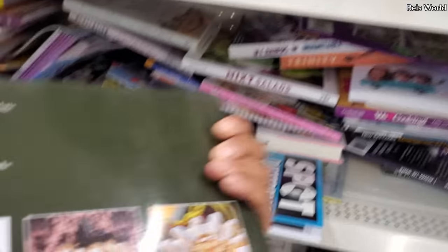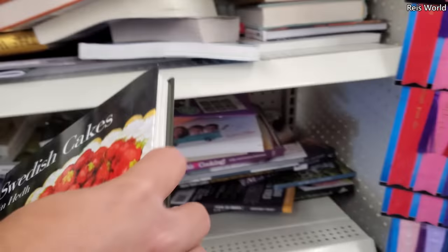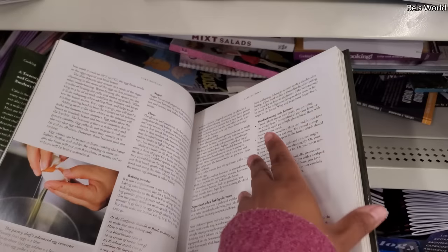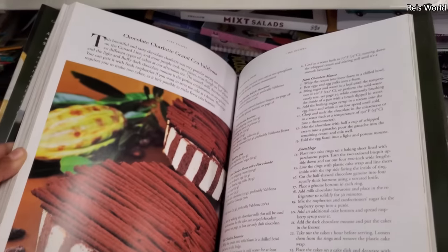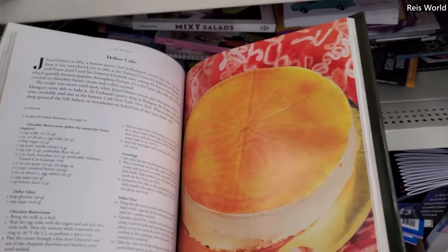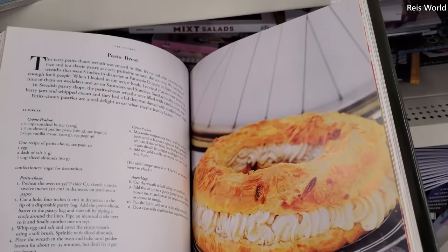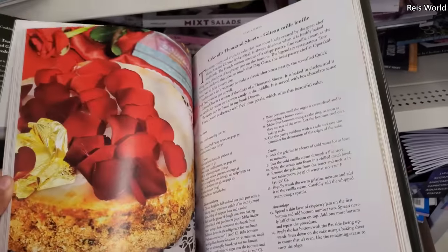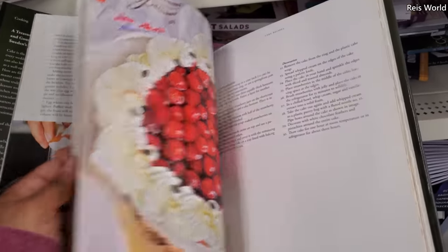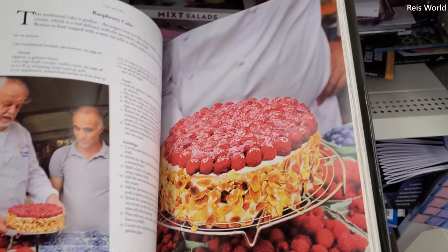Look at that — can we flip to this one? Cake, the cheesecake, Adobo cake, Paris something — that looks good. I mean they all look good. Ooh, banana — I'm a sucker for a good banana cream pie.